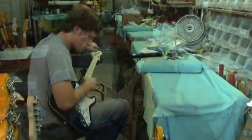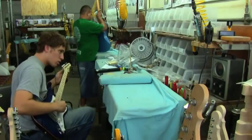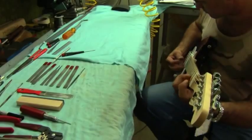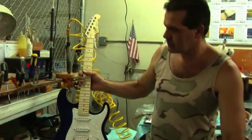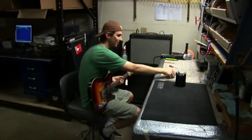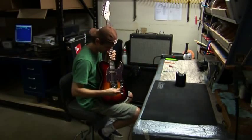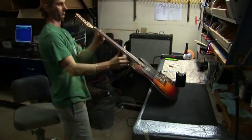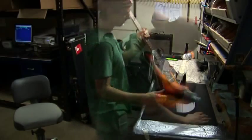Yet another inspection ensures each instrument is perfect and ready for setup. Setup includes final truss rod adjustments, bridge adjustments for string height and intonation, and pickup adjustment for even tone and loudness across the strings. The last step is the all-important testing of the instrument, and something we enjoy doing a lot of at G&L. Every instrument is plugged in, tuned, every knob is turned, and every switch is flicked again and again to make absolutely certain that every instrument functions perfectly.